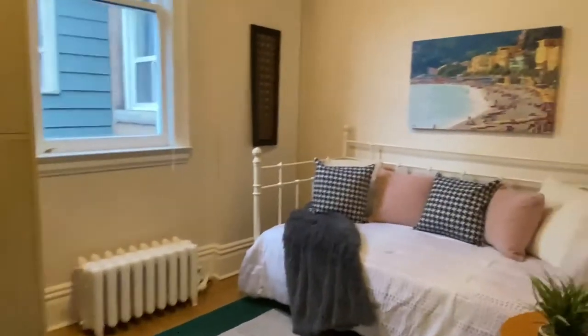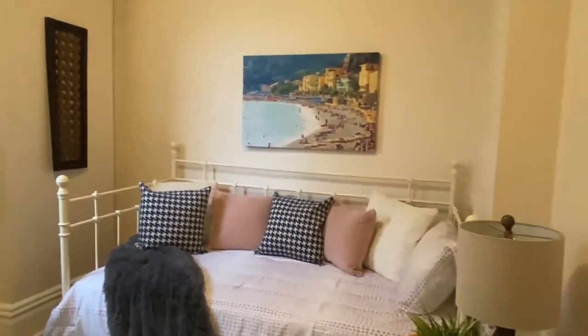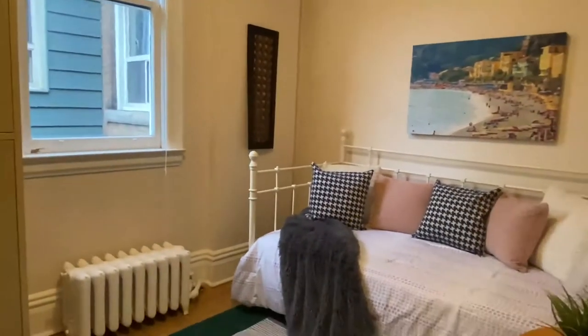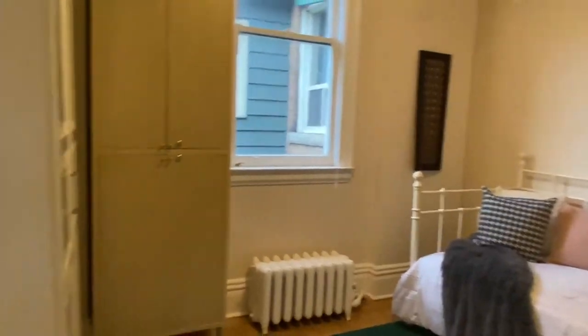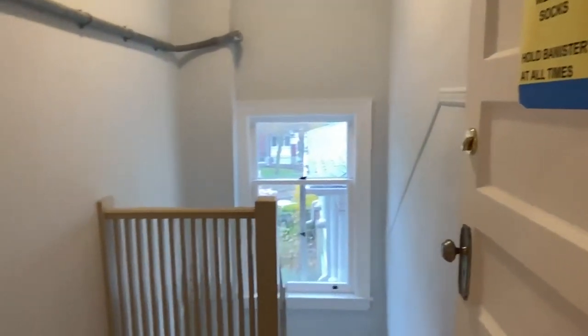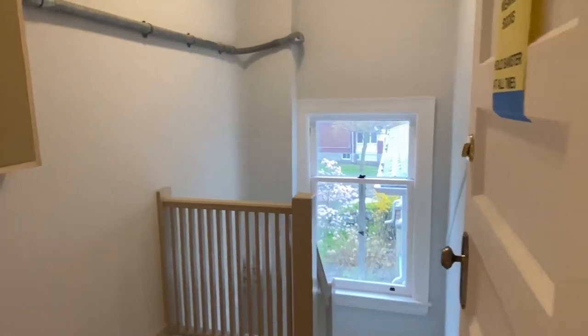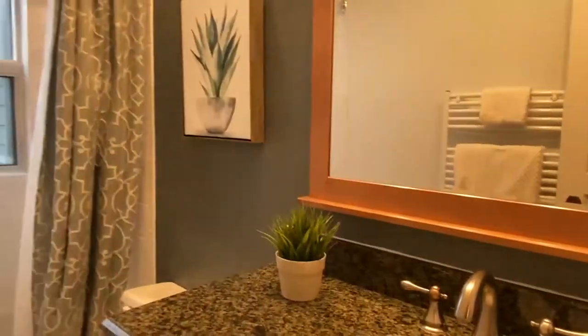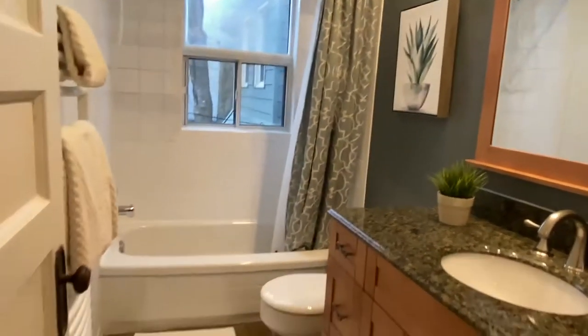I'll take you into the back rooms where the bedrooms are. This room was used as an office and is being used as a sitting room right now — you can see there's a day bed there, but you could put a queen-size bed in there. There's the entrance to the back and the separate entrance. The bathroom has been renovated.